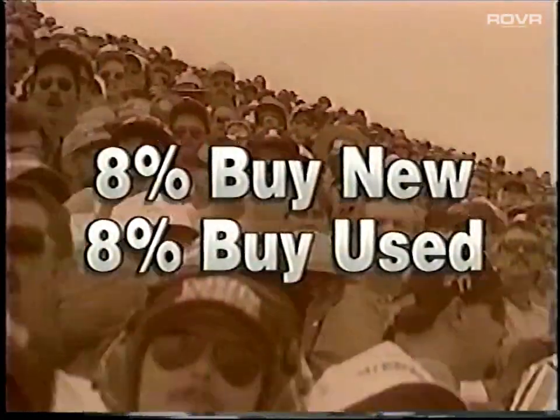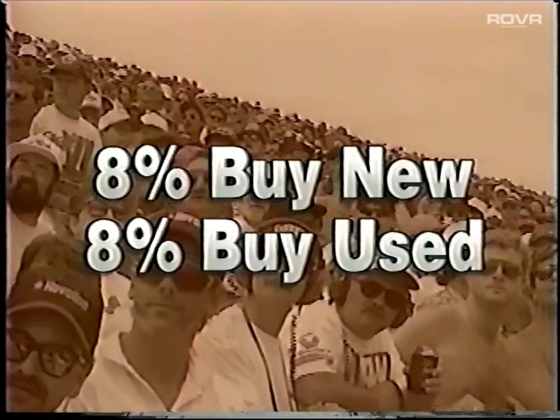Consider this: 8% will buy new from you, another 8% will buy used. Nice numbers. In short, racing enthusiasts are the cream of the buying crop. So when the promotion draws them to your door, you want to make sure you're ready for them from front to back.